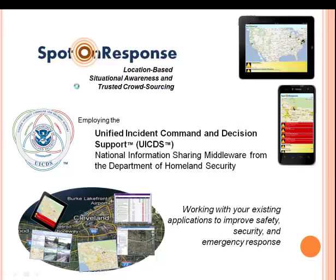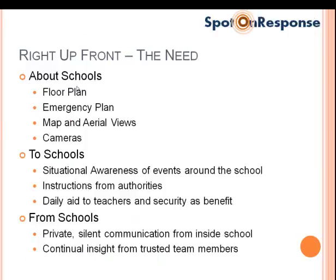School safety requires a set of information about schools. You need the floor plan, emergency plans, cameras, maps. What you want to give to schools is situational awareness of events around the school, instructions from authorities, and support to teachers and security throughout the day. And finally, what you want from the school is continual insight from trusted team members in the form of everyday communications, as well as private, silent communication from inside the school during an emergency.